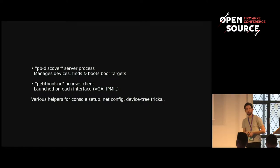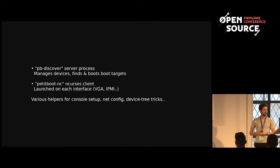PetitBoot itself is made up of two core components. We have the PB Discover server process, which manages devices, finds and boots boot targets, and does all the heavy lifting for device management — finding boot targets from disk, network, or manual configuration. Then on each interface we have PetitBoot NC, the ncurses front end that runs on every interface: your VGA display, serial console, IPMI console. Plus a few small helpers to set up the console, network, and some device tree magic on Power.